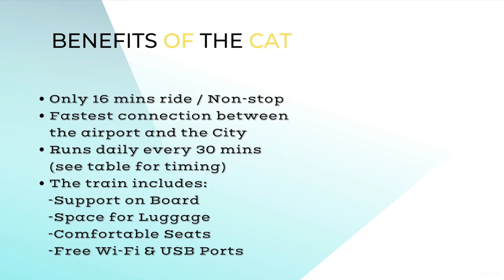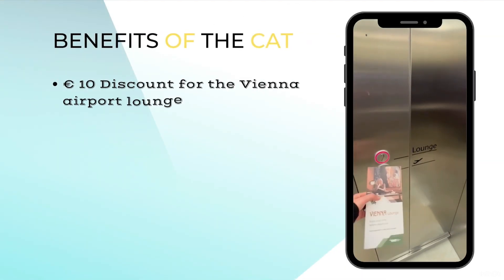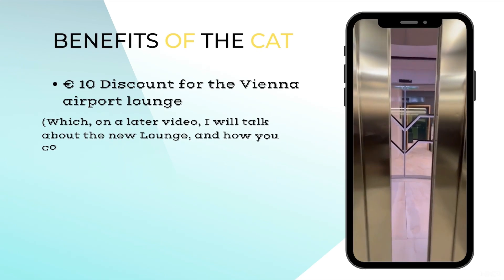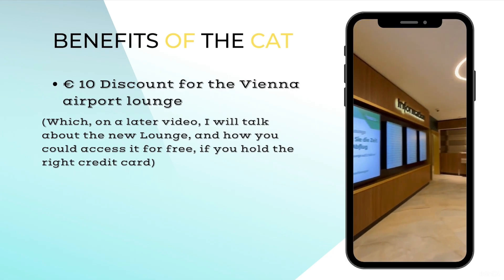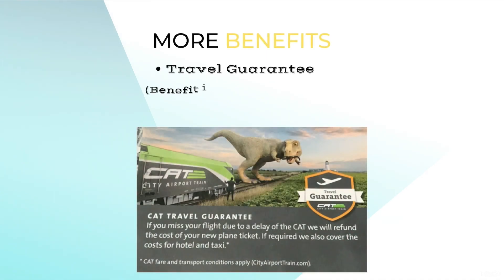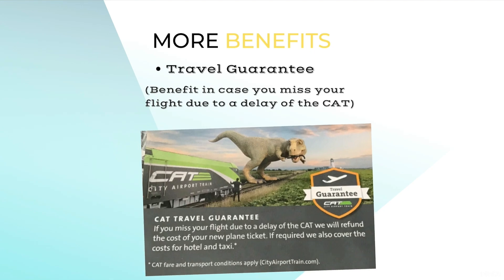The ticket includes a €10 discount for the Vienna airport lounge, which in a later video I will talk about — including how you can access it for free anytime if you hold the right credit card. It also includes travel guarantee protection, a benefit provided to you in case you miss your flight due to a delay of the CAT.